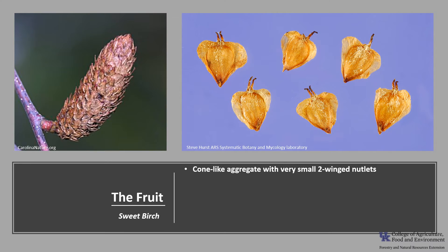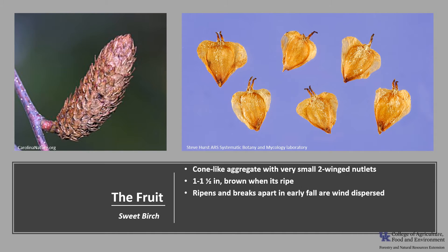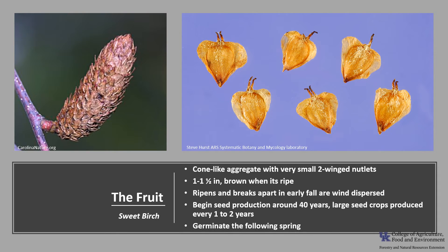The fruit is a cone-like aggregate that contains very small two-winged nutlets. It's upright, about 1 to 1.5 inches long, hairless and brown when ripe. The fruit ripens and breaks apart in late summer to early fall, and the winged nutlets are wind-dispersed. Trees begin seed production around 40 years of age, and large seed crops are produced every one to two years. Seeds will germinate the following spring. Sweet Birch is also capable of vegetative reproduction through stump sprouts.